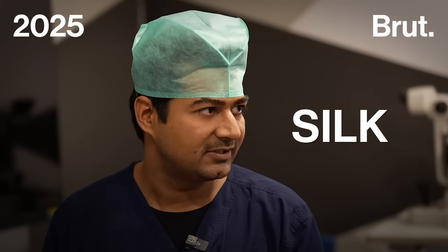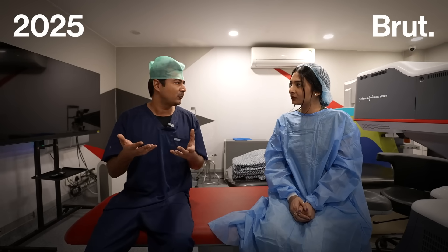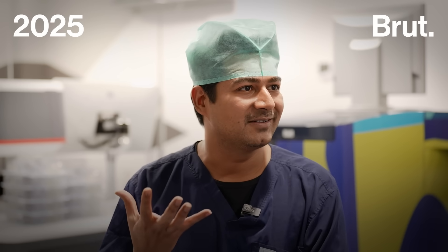LASIK and SILK procedures are considered the safest surgeries in the human body. Next day, 99% of my patients come in with a big smile.